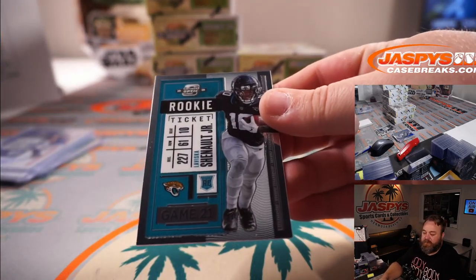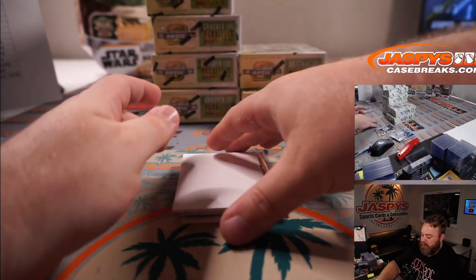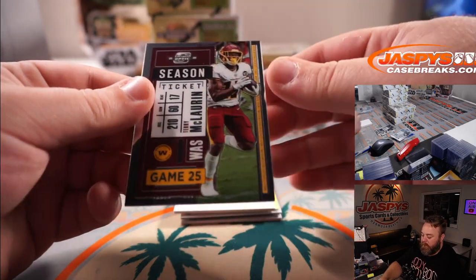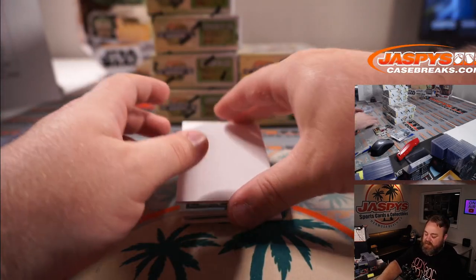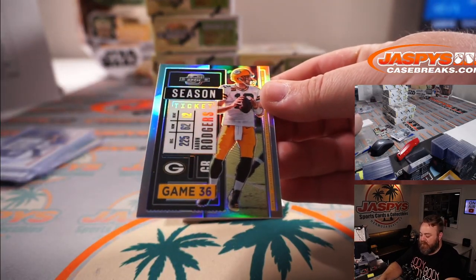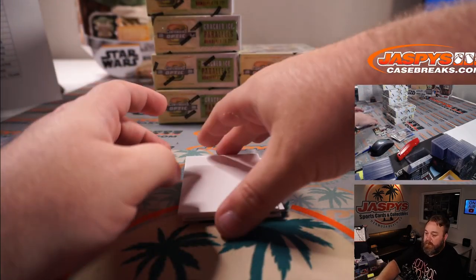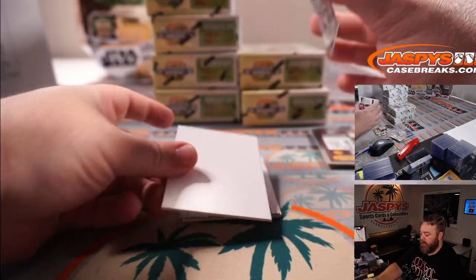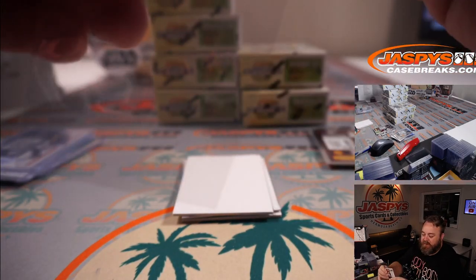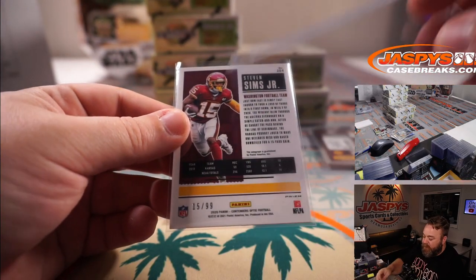And LaViska Shenault Jr. for the Jaguars, Gary Tashima. Terry McLaurin, Washington, Scott Corwin. And season ticket silver, Aaron Rodgers and the Packers, Randy Liu. Rookie ticket auto blue, Steve Sims Jr. for Washington and Scott Corwin — that is 15 out of 99, jersey number 15.